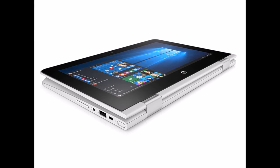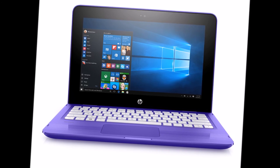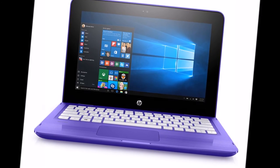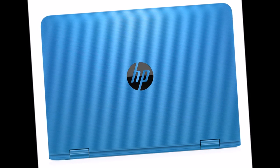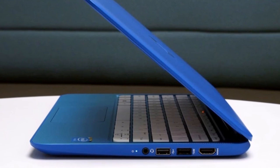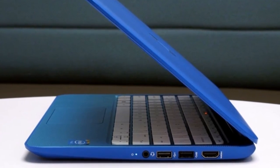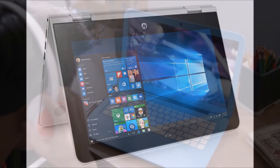While the original Stream laptops shipped with Windows 8.1, the Stream 14 will come with Windows 10. The new HP laptop will be available in blue, purple, or white color options in certain regions. A welcome improvement is the battery life, which now stands at 10 hours and 45 minutes — great for a primarily online-only laptop.